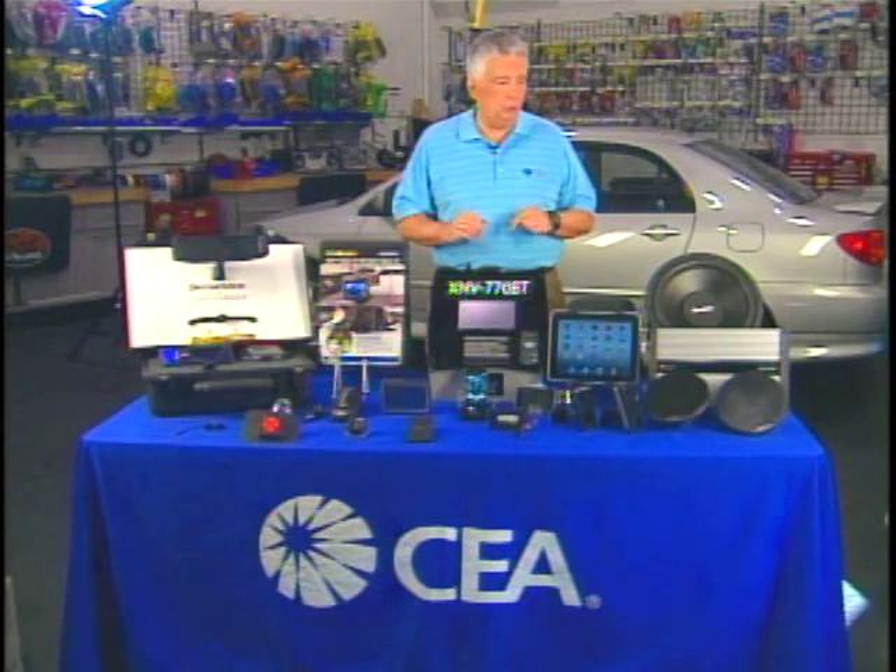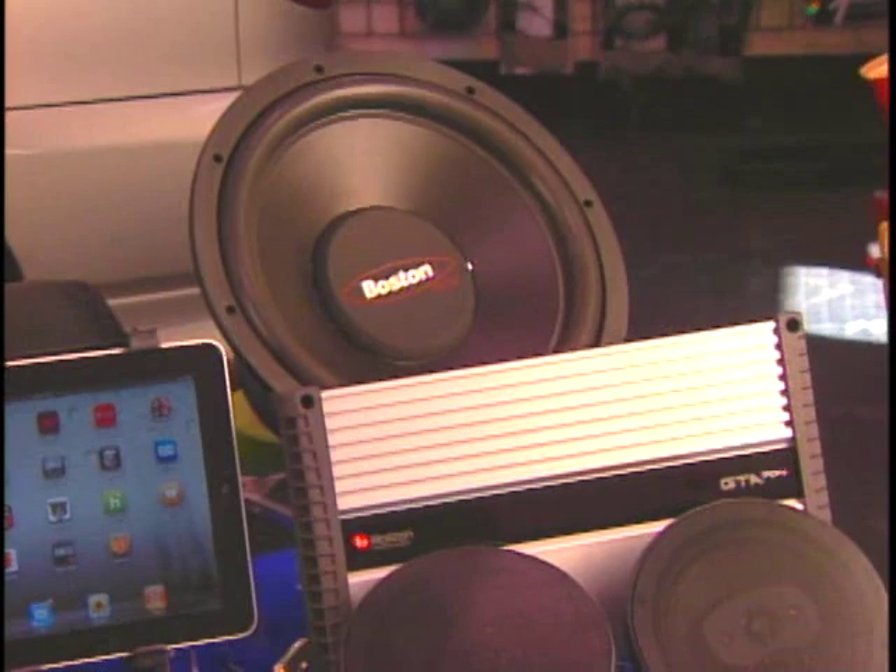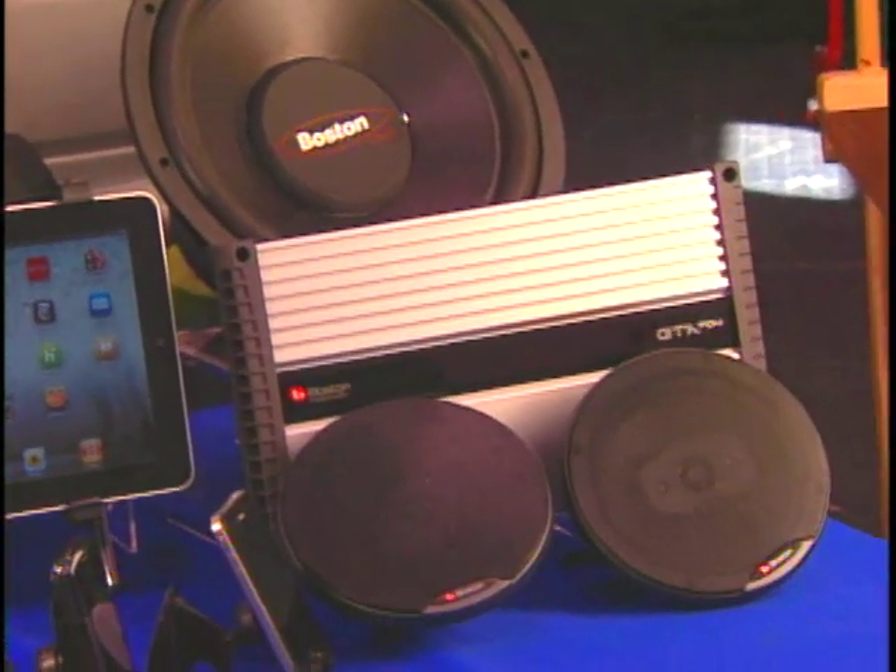If you want to build up the sound in your car from that new stereo, get some new speakers and an amplifier like these with a subwoofer from Boston Acoustics.